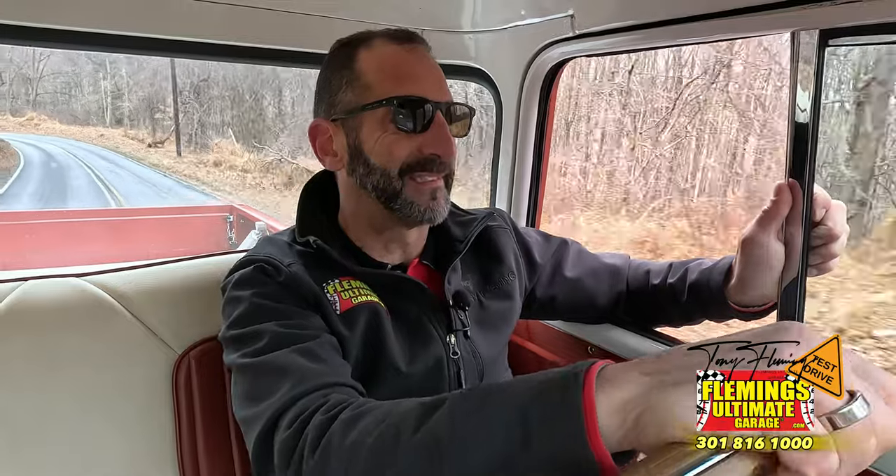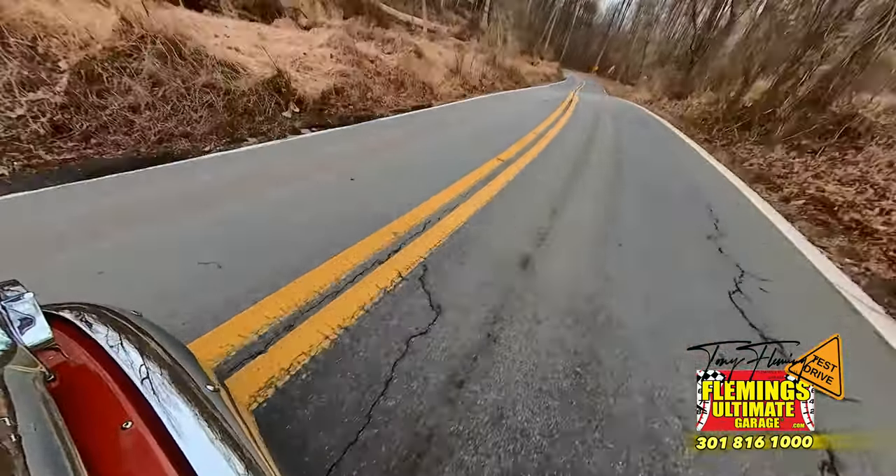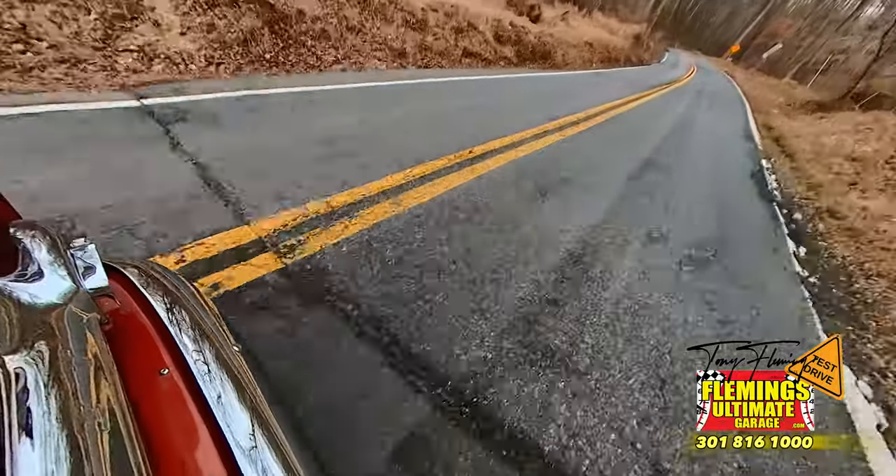Wheeling around these side roads, it handles nicely too — especially for a truck. Wow, this is great. Thank you guys for riding with me. Did we have some fun today? Oh yeah, we did. See you on the next one.